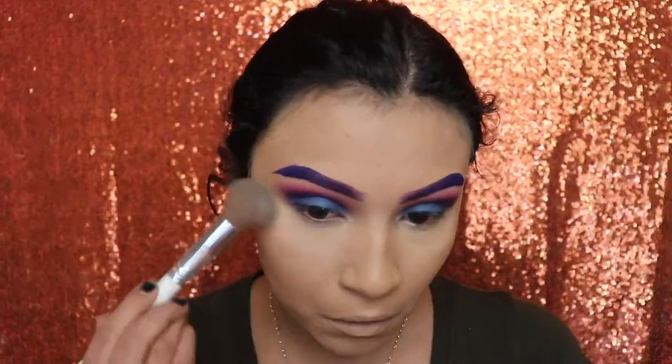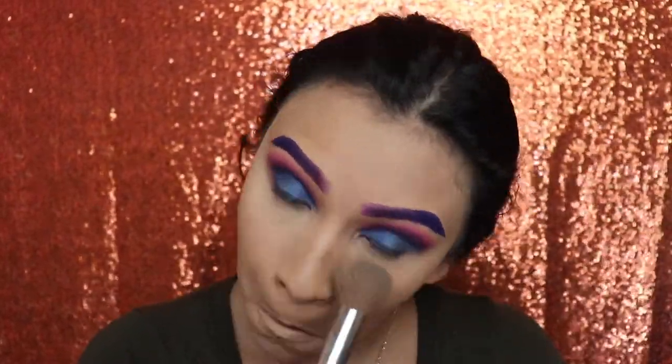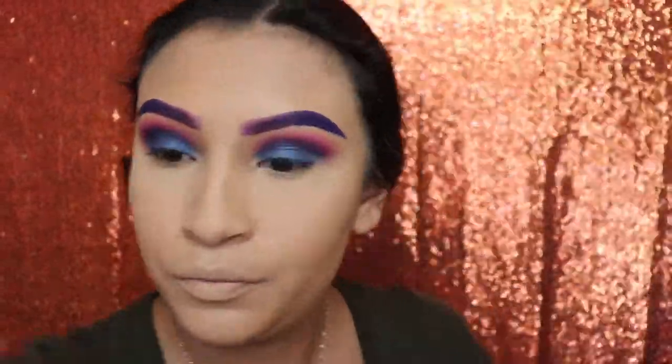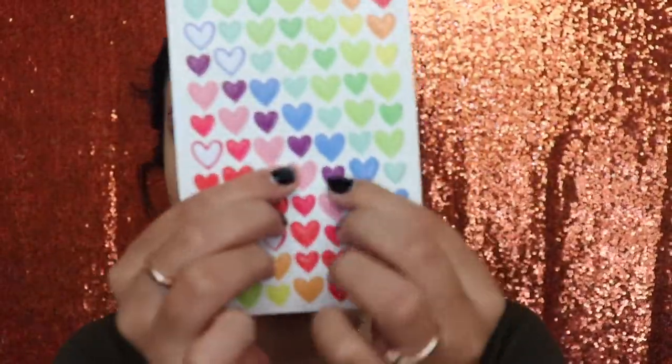Next I'm applying some loose powder from Urban Decay over all those areas where I applied concealer. Now we're going to be setting our face with foundation powder and I'm using the MAC one.